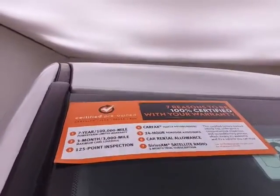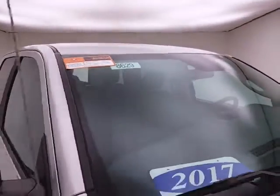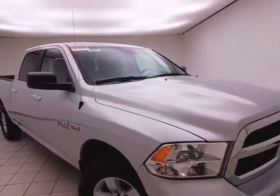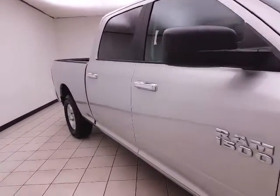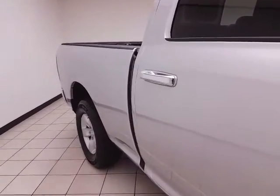To be Chrysler Group Certified, a vehicle goes through a very strict 125-point inspection, giving you the balance of a three-year 36,000-mile bumper-to-bumper and a seven-year 100,000-mile powertrain warranty. Also includes an additional three-month 3,000-mile maximum care coverage, as well as 24-hour roadside assistance and car rental allowance.